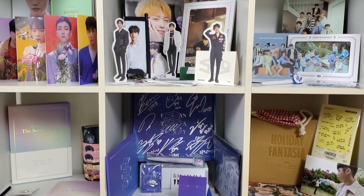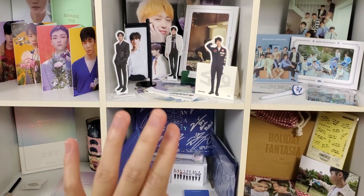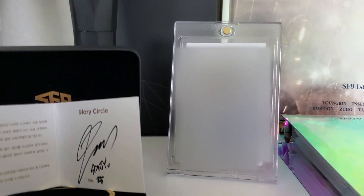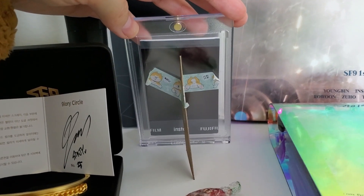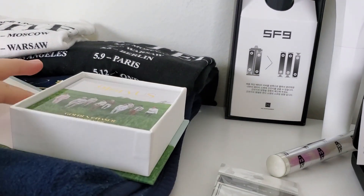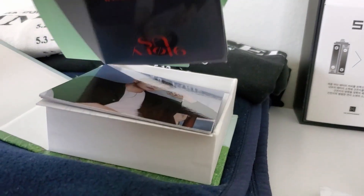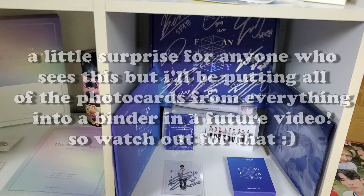So that's it for my SF9 collection. If you want to see some behind-the-scenes stuff, stay put. So for the behind-the-scenes: the shelf does not belong to me, it's my mom's — I would not keep all my SF9 things like this because it would just be too much to upkeep. And for this polaroid, it doesn't have a stand by itself so I taped cardboard to it so it can stand, but it's like on-edge mood.